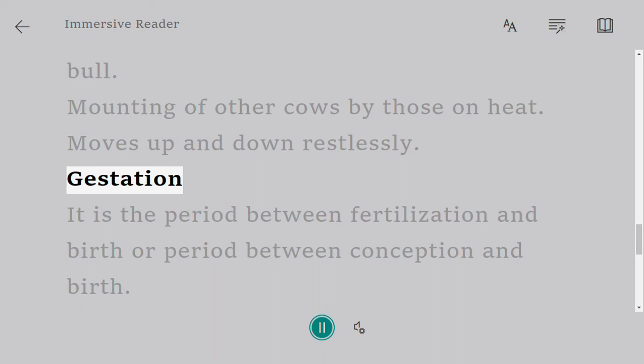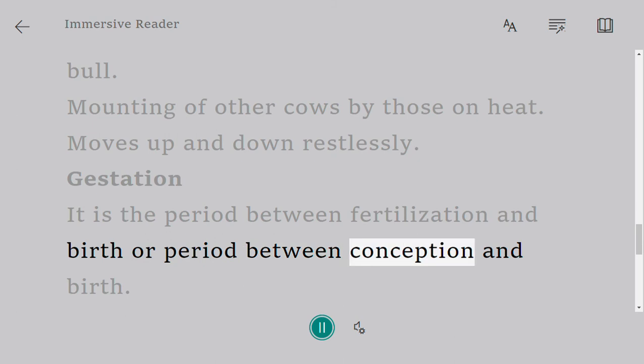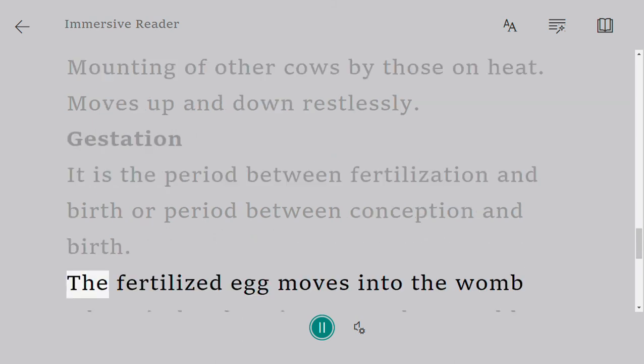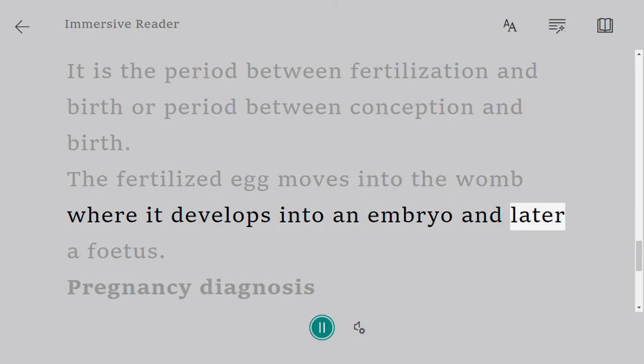Gestation is the period between fertilization and birth, or the period between conception and birth. The fertilized egg moves into the womb where it develops into an embryo and later a fetus.